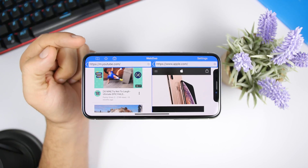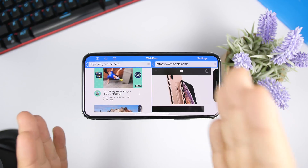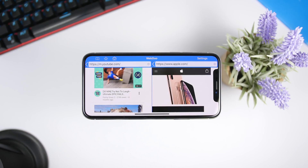At the top you will have your bookmarks and favorites, and you can go home from there. The screen is split in half with two different websites that you can browse easily.